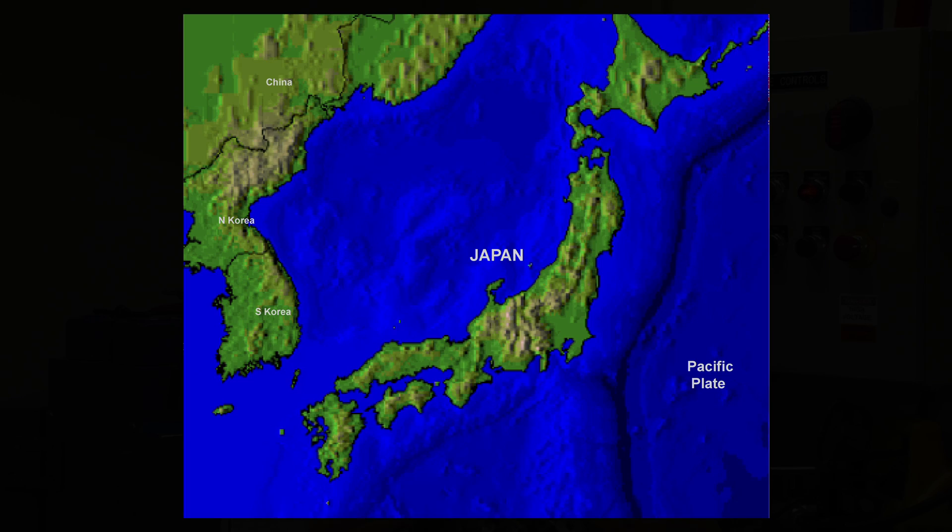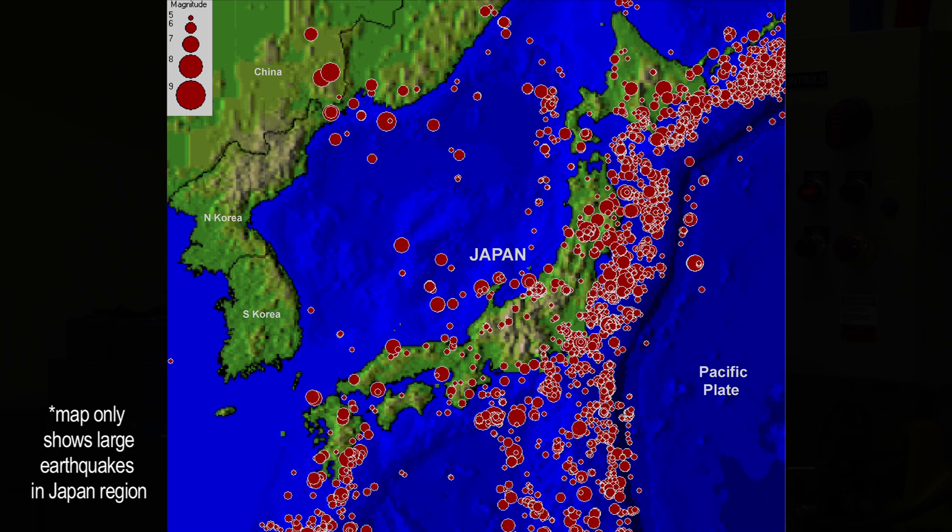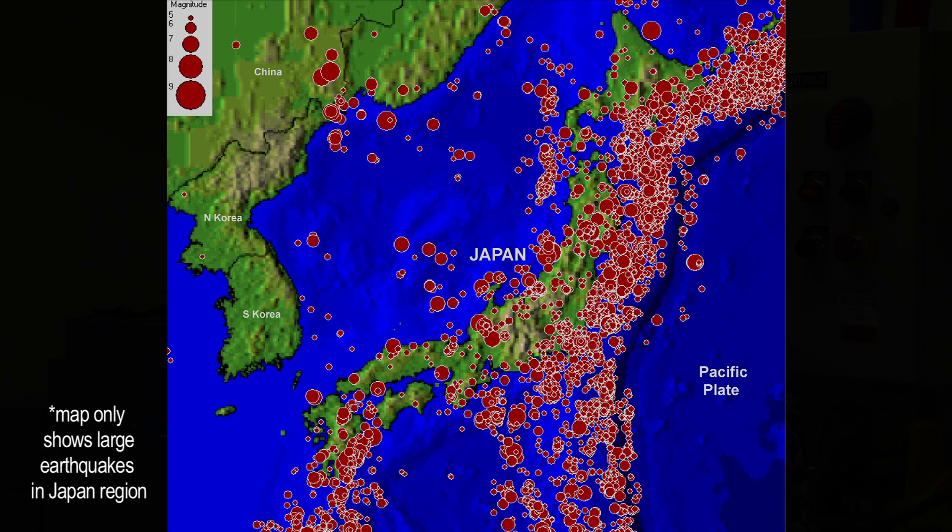Let's try to put the size of this earthquake into perspective. I said it was one of the five biggest earthquakes ever recorded. If we look at a map of Japan and show on this map the last 10, 25, and 50 years of earthquakes,